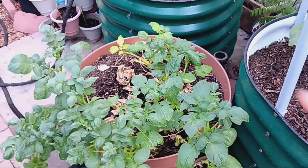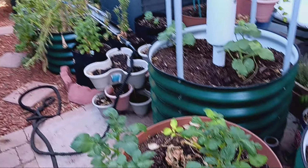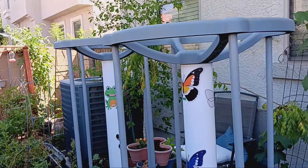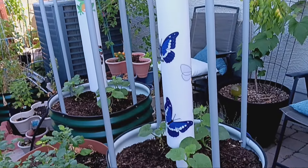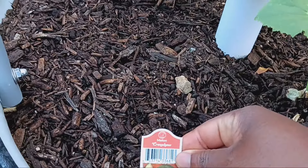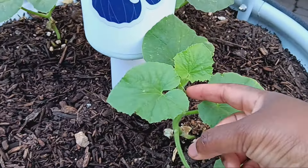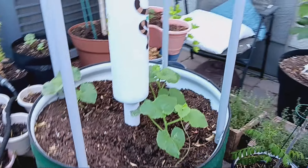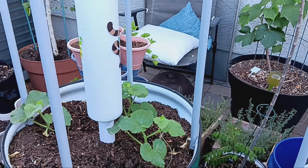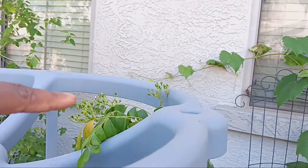We have our red potatoes and a Yukon gold in our Bagel Kids bed, and red potatoes in a pot. Then in our dragon fruit self-wicking bed, I am growing cashew melons — how cool is that going to be? They're starting to put off little tendrils, so I'm going to tie some string to the bed and hang it down so the plants have something to climb up.